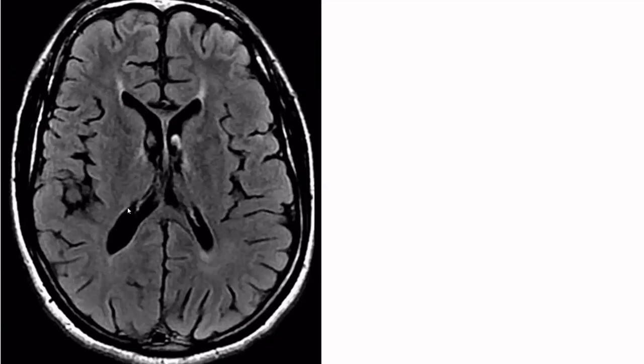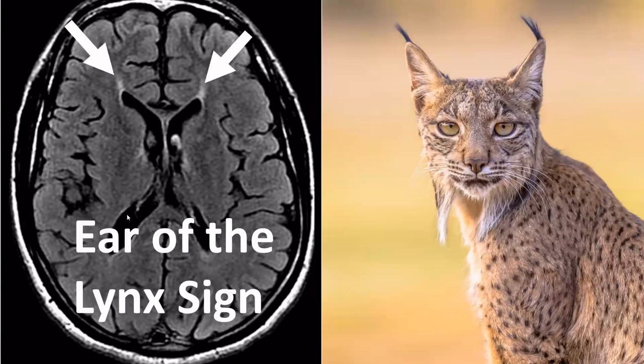This next sign is very subtle and described in a rare disorder — the ear of the lynx sign. We see areas of signal increase on this FLAIR image next to the frontal horns of the lateral ventricles. These look a bit like the fluffy whiskers or hairs on the ears of a magnificent lynx.